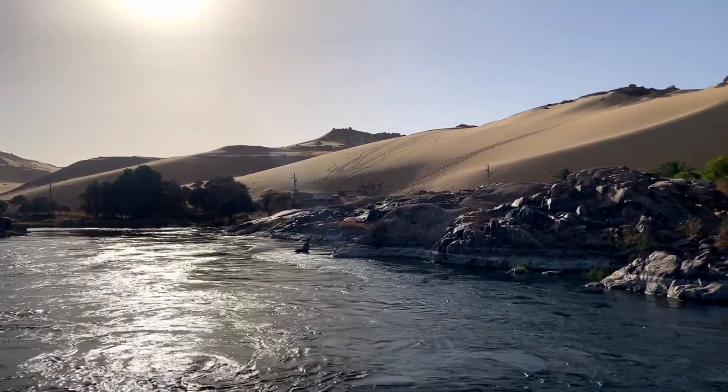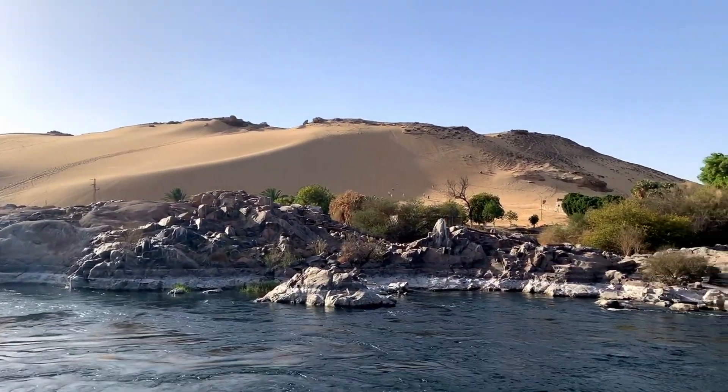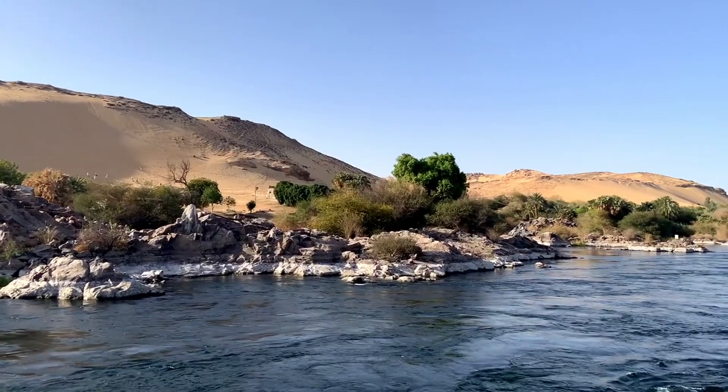22 monuments and architectural complexes that were threatened by flooding were preserved by moving them to the shore of the lake under the UNESCO Nubia campaign.